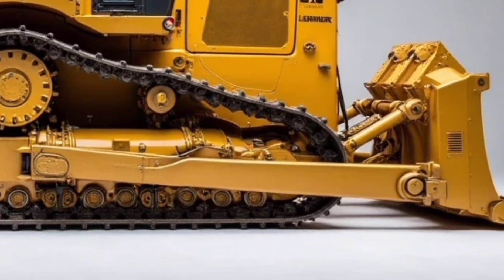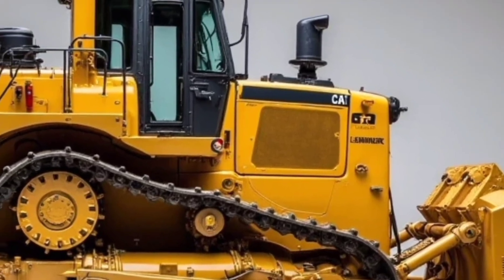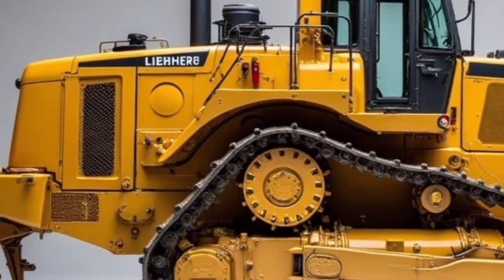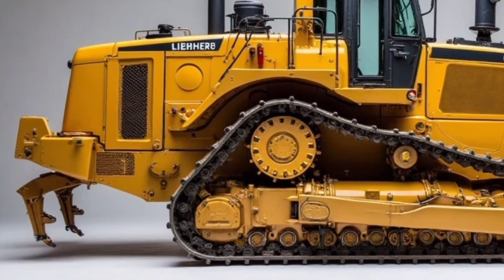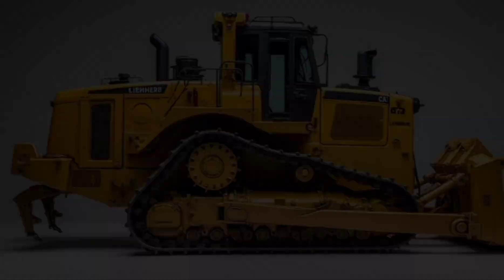Welcome to our channel where we explore the world's most powerful and innovative machines. Today we're diving into one of the giants of earth-moving technology, the 2025 Liebherr D952 bulldozer. This beast isn't just a machine — it's a statement of engineering dominance, designed for the toughest terrains and the most demanding jobs.